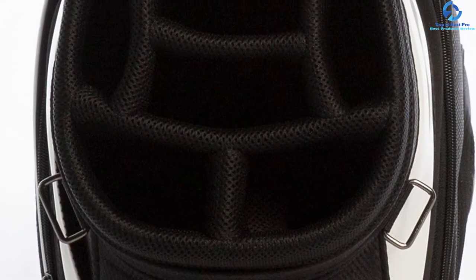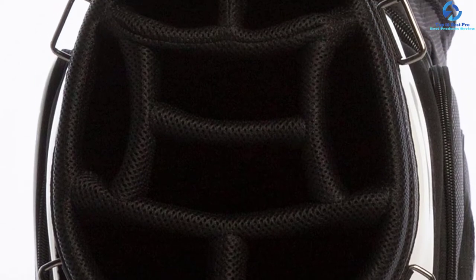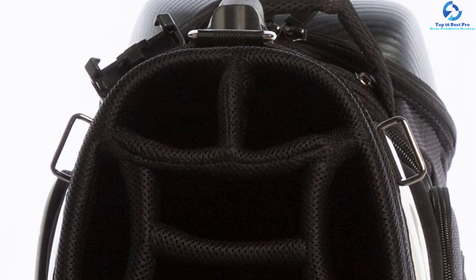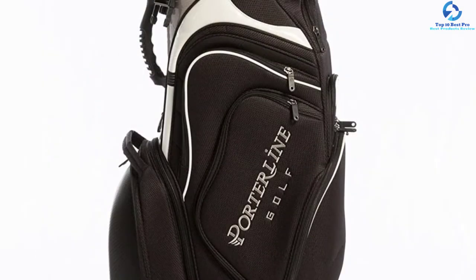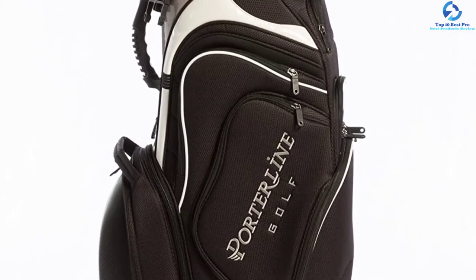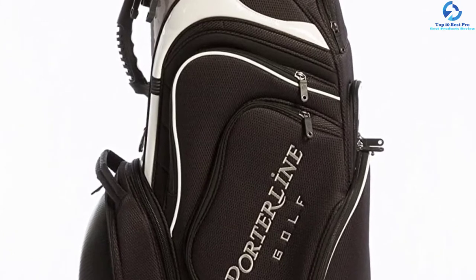There is a hood available to protect the gear from the rain, so you can easily use it in any weather. The retractable telescopic handle allows you to move it on wheels quite easily. It can hold up to 14 clubs, which is a definite advantage. With the help of 1200D polyester material, it can resist any wear and tear while remaining entirely soft, making it a good choice.